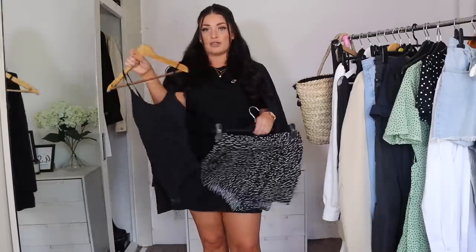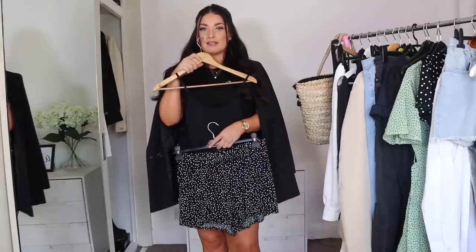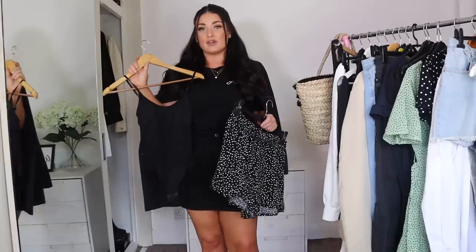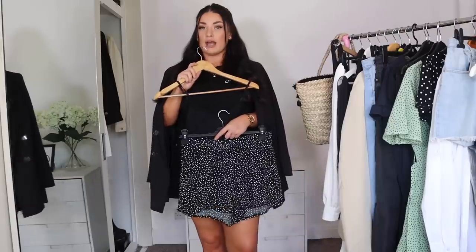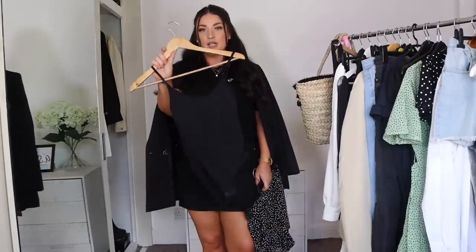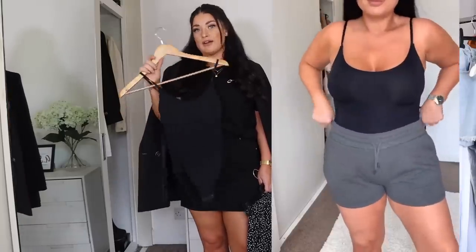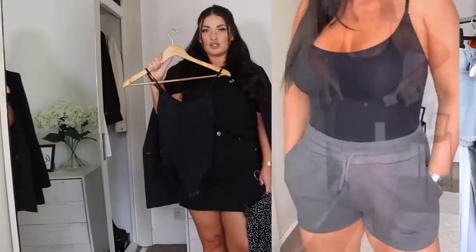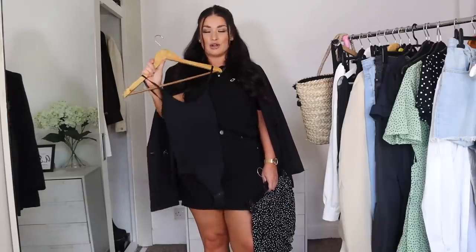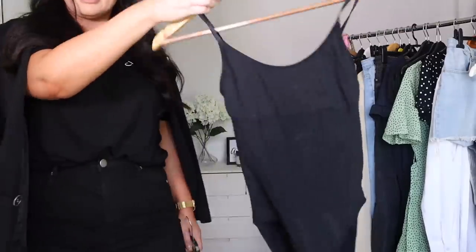This bodysuit is a massive achievement on the shapewear front. It's great to put under outfits such as these polka dot shorts, which are also from Primark. You can either team it up with flat sandals or heels and a blazer for a day or night outfit. You can either wear it as actual shapewear or as a top - it is an absolute gem. It's cheap, affordable, and goes with everything.